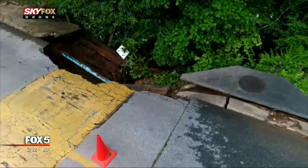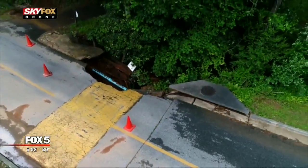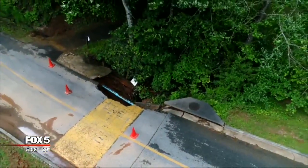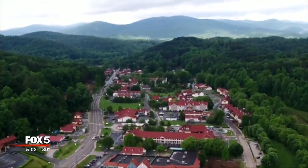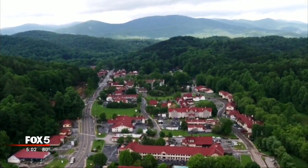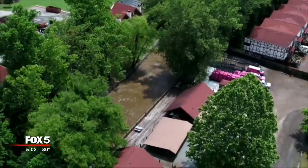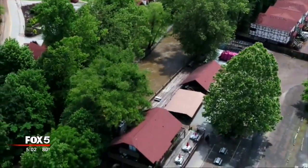From the Skyfox drone, you can see how that same volume of flooding created just the right conditions for a sinkhole to open up inside the Innsbruck Golf Club. Another reason why almost everyone in Helen is keeping an eye on the sky above and the river below. Another inch today, maybe an inch and a half. But every inch counts in a situation like this, especially right now, because an inch of water will bring it right back up.